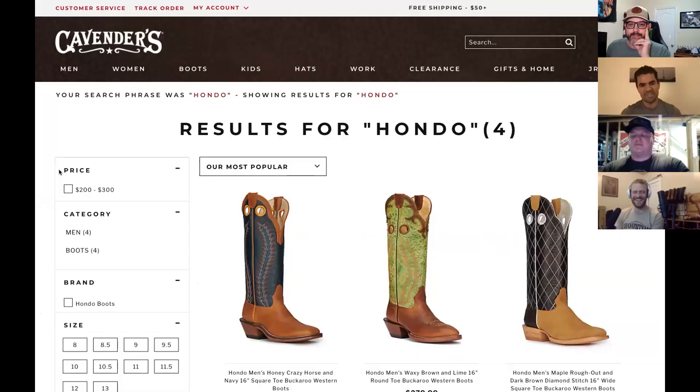And during the live stream, right at the beginning, Hondo Boots owner Phil Giharo announced that Hondo Boots are now available for purchase on Cavenders.com.